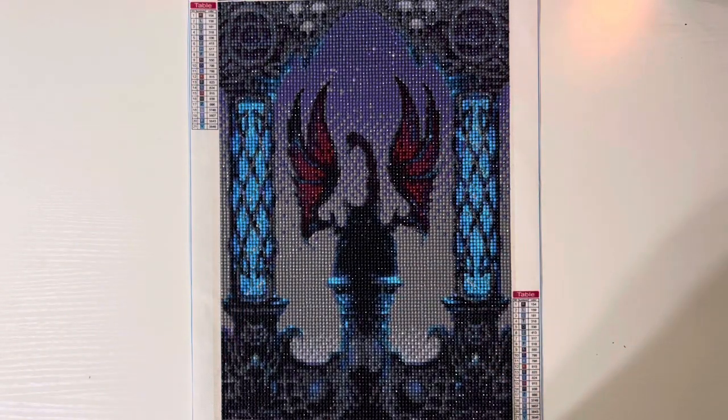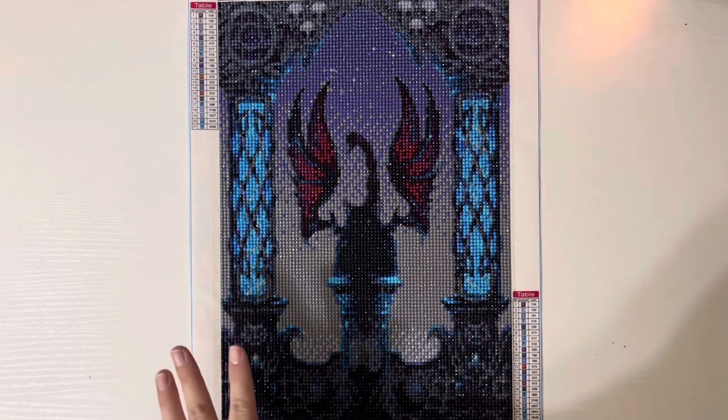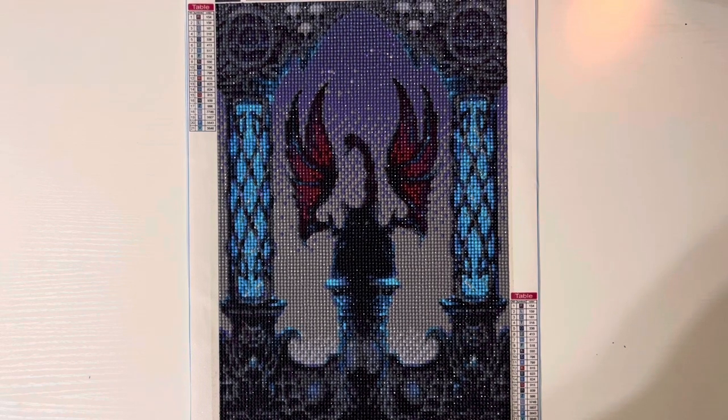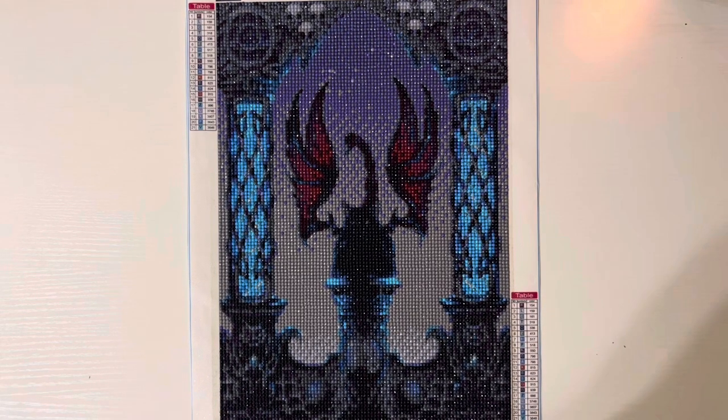Hi guys and welcome back to my channel! Today I have another finish for you. This is the second to last diamond painting I got from Everyday E-Deals when I was getting their PR packages. I have one left — it's the Grinch Gnome with Max.